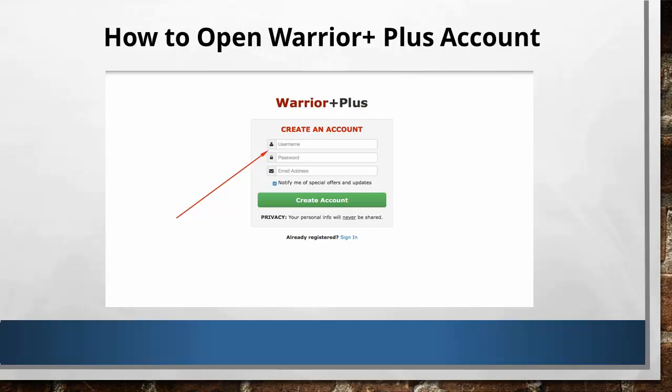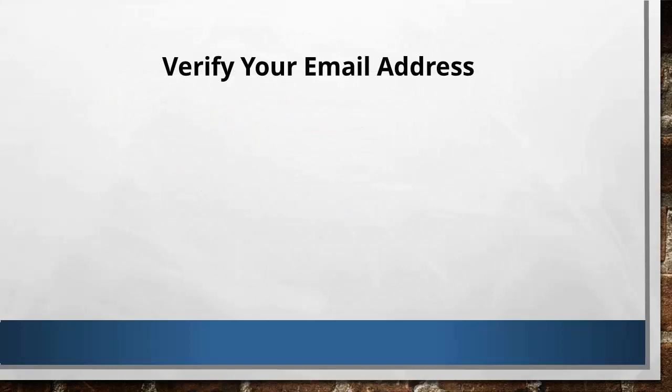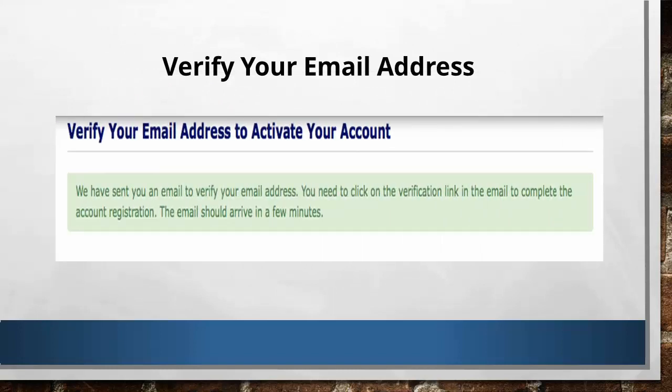Now, over here, let's click on Top Sellers. This is the place where Warrior Plus publishes their top sellers and the products they are offering. You can see their top sellers daily, yesterday, last 7 days, and 30 days ago. So you are sure that all the offers here are the highest converting products inside Warrior Plus.